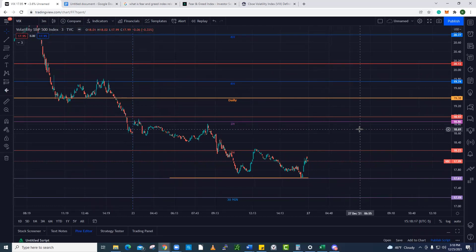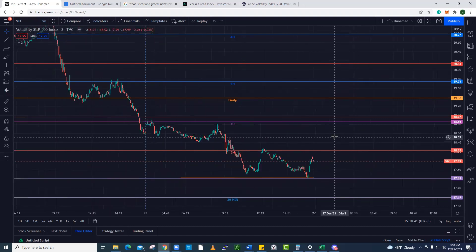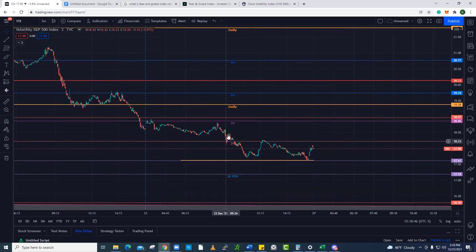Today is December 25th. I'm doing this on a holiday — yes, I am — because we're just trying to build the content and help you guys out. I love this stuff and I don't mind doing it for you. So we have the VIX here. As you know, if you want to learn about how I chart levels, go watch the volume video. Go watch the price action videos in the training series. You can catch the link below.